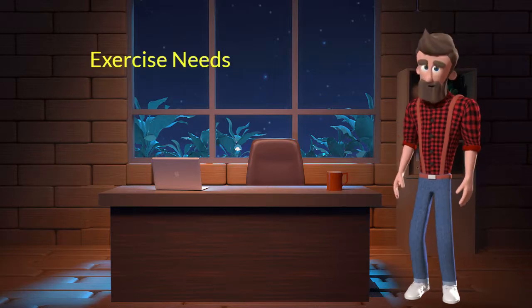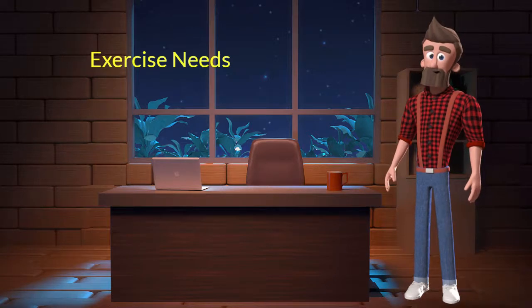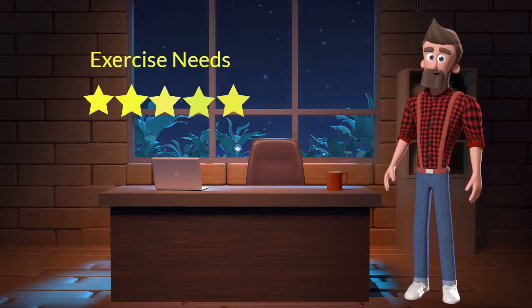Exercise needs. This dog breed has high exercise needs. I will rate it 5 out of 5 for its exercise needs. If you don't live in a big house or farmland, and if you are not a very active dog parent, then you should not adopt this breed.